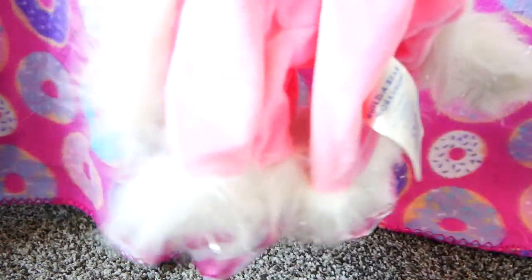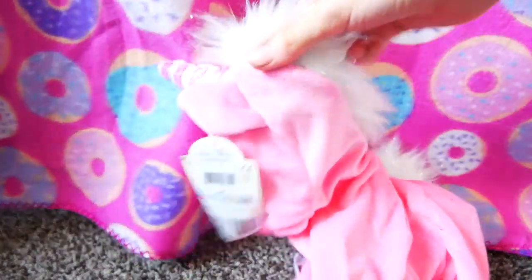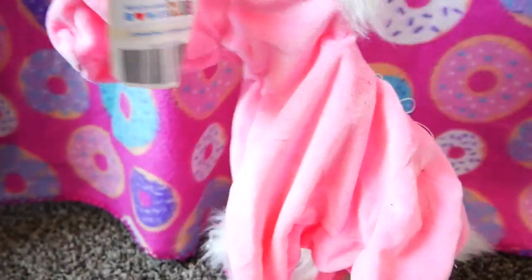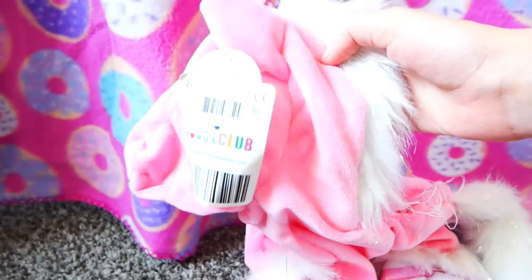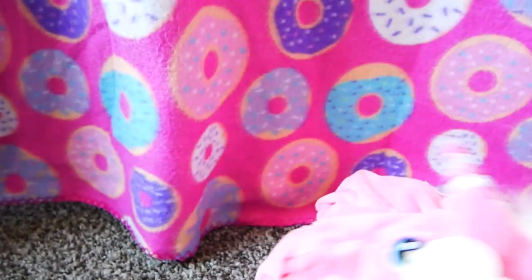Then I got a Build-A-Bear skin — it's a candy cane unicorn. I'm going to take it to Build-A-Bear on my birthday, which is on the 29th. I'll talk more about that later.